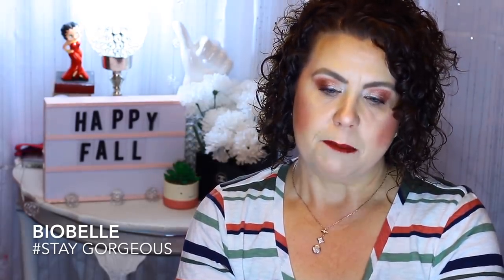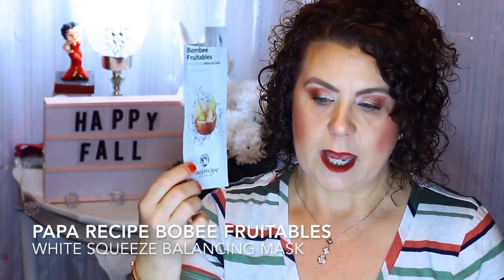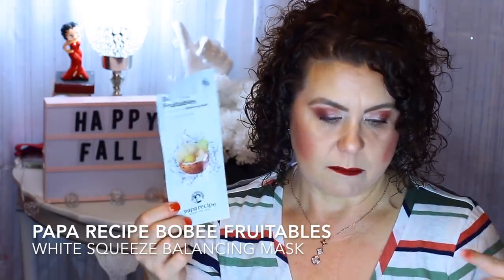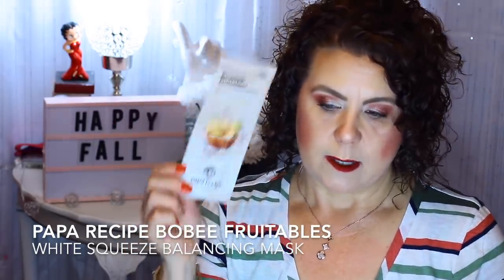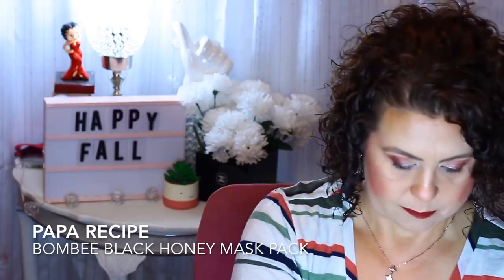Then I have the Papa Recipe Bombay Fruitables White Squeezy Balancing Mask, which were sent to me through Octoly. I already did a review of these — I like them, though I like the bee ones better. Then here's another one from Papa Recipe: the Bombi Black Honey, which is definitely another favorite. And then I have another vitamin C under eye mask.